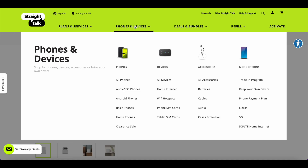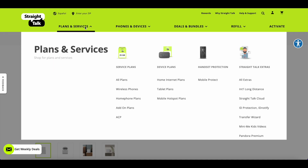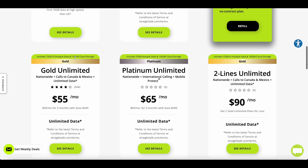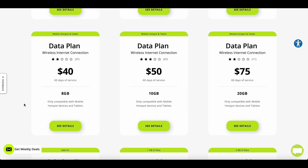Now let's look at plan shopping. If you check their plans, there are a bunch of options, but those apply to regular phone calls. Let me stop at the hotspot and tablet plans. These plans work for the wi-fi hotspot — the Moxie — not for the home internet service.